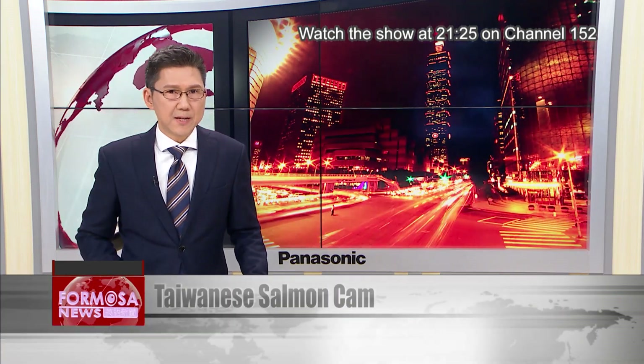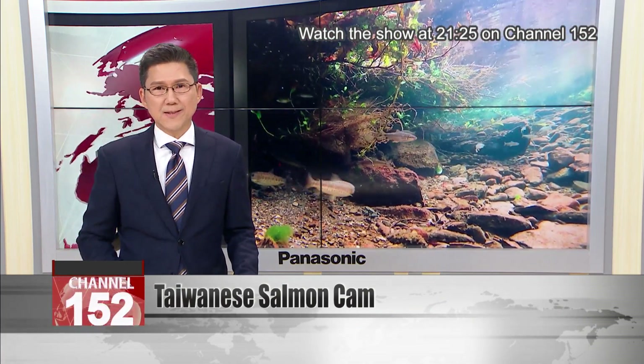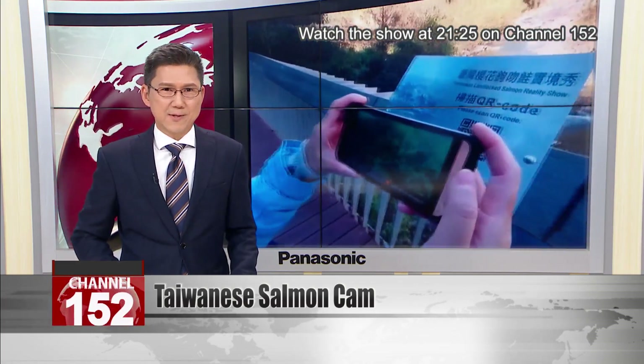Efforts to restore the critically endangered Taiwanese salmon are bearing fruit. Conservationists are delighted that the population of the national fish is now at a record high — over 12,000.